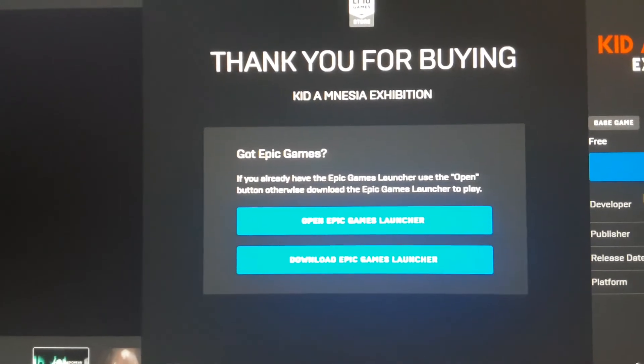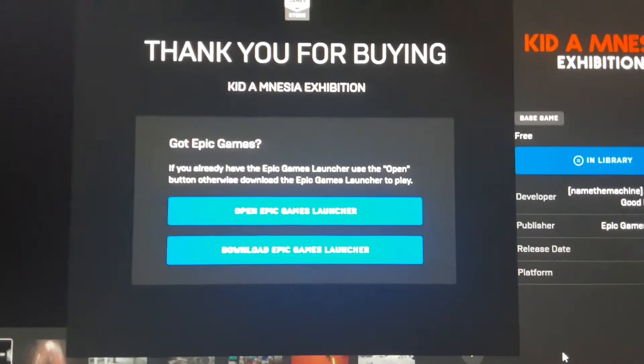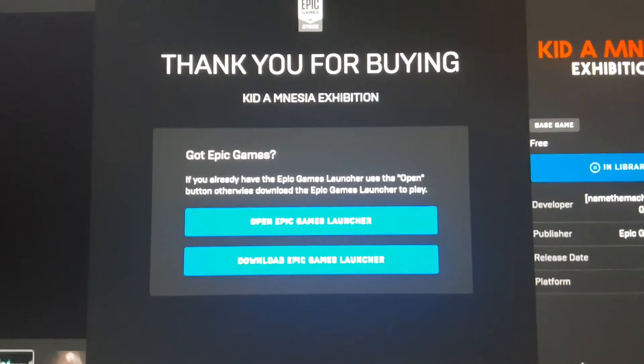What is up guys, AEC Miss here. Don't forget to drop a like and subscribe to keep you up to date with everything Fortnite related. Alright, so here we have a free soundtrack Fortnite just gave everyone for free.